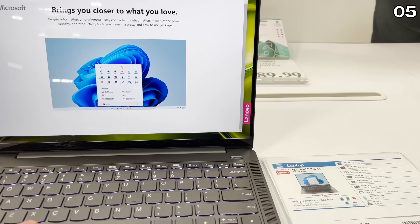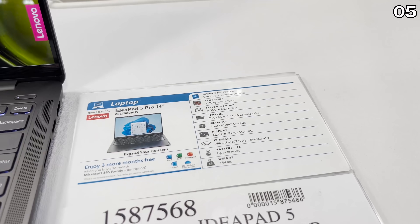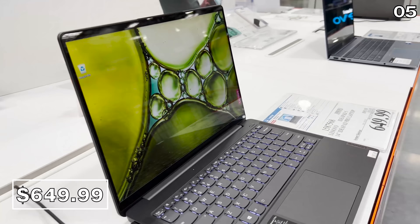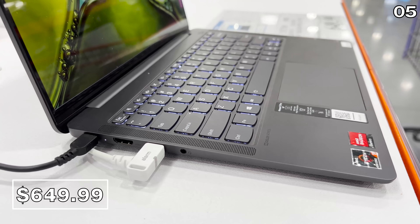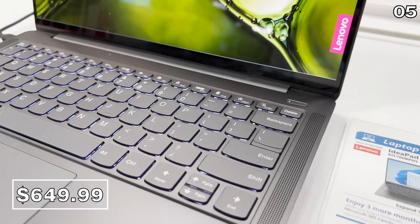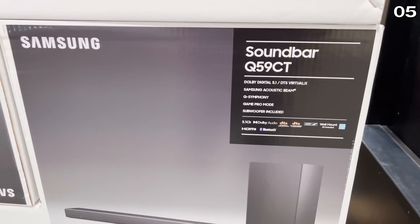While we're on the topic of tech, if you need a new computer, this Lenovo IdeaPad 14-inch at $650 has 16 gigs of RAM, 512 gigs of solid state drive, and a powerful processor with great graphics. Laptops with these specs often cost about $200 more.